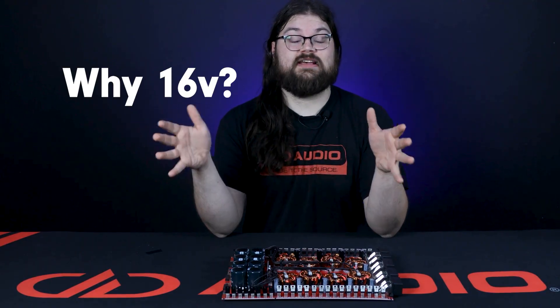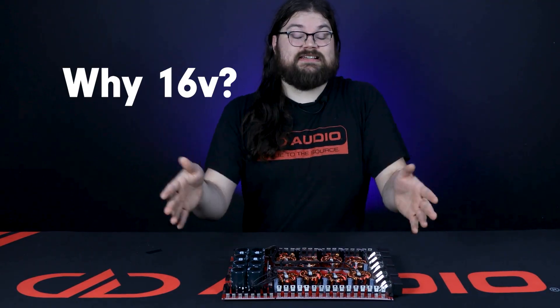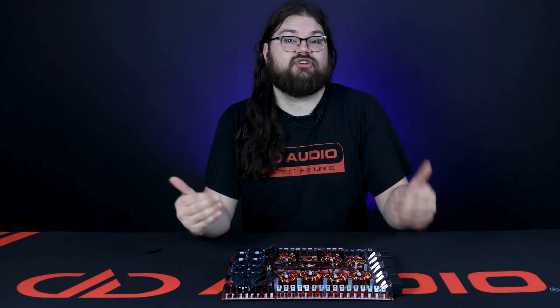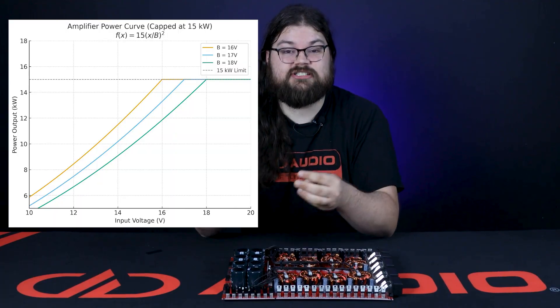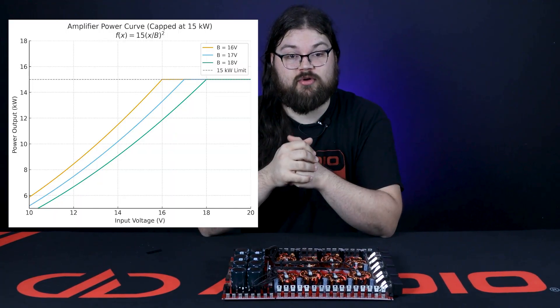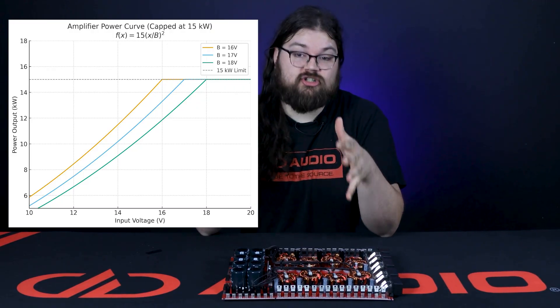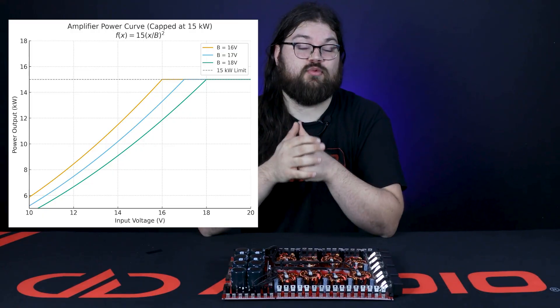So why 16 volt? Why not 17 or even 18 volt? It's easy to make the amps 17 or 18 volt stable — you just take a couple wraps off the transformer and reduce the rail voltage. The problem is that you're reducing power. The limit is 15,000 watts at the highest charging voltage. If we made the Z12k 17 volt stable, it would only make 10,500 at 14.4 and only 13k at 16 volt. Going to 18 volt stable would lose even more power at those lower voltages. You don't really gain anything with the higher input voltages — you just lose output in the charging ranges that work best with modern lithium.